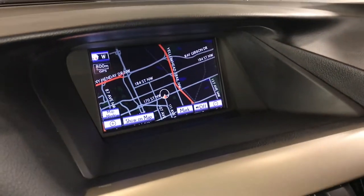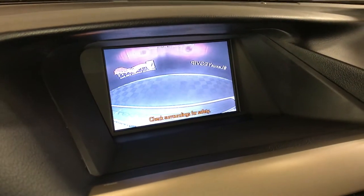The display screen houses your navigation system and backup camera. Side mirrors auto-tilt down in reverse.